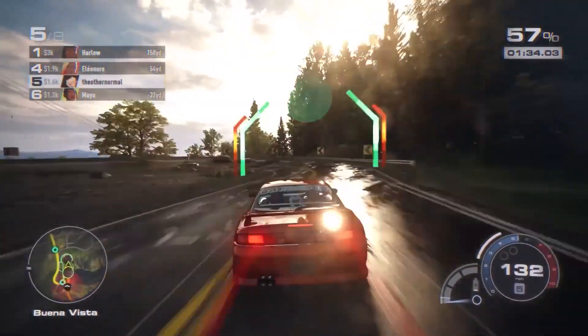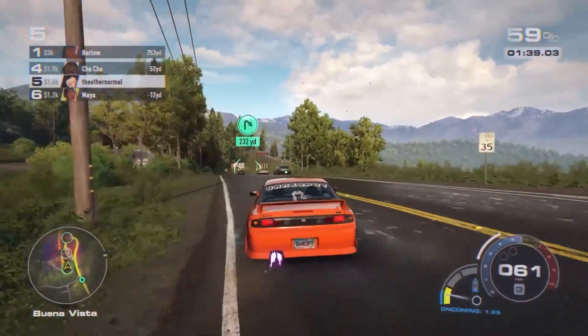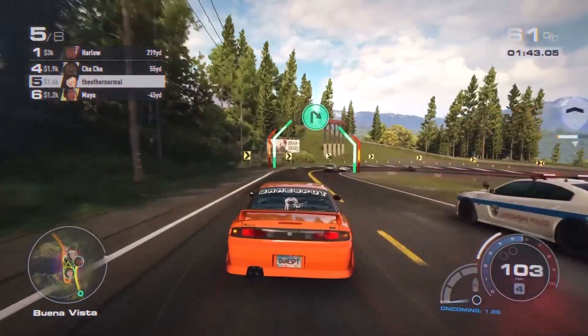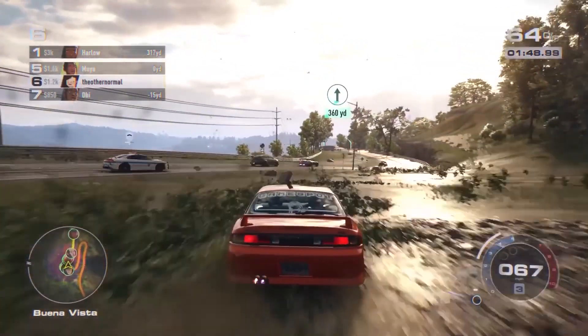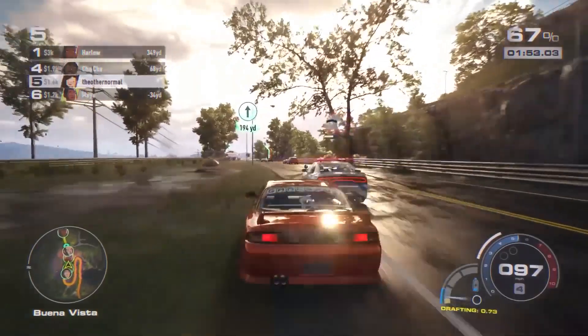Keep in mind this is the Ryzen 9 7950 X3D, but AMD mistakenly named it a Ryzen 7 CPU. So a 16-core, 32-thread CPU with that level of gaming capability is impressive, and it actually runs cooler than the non-X3D version — it really is a beast in itself, and AMD are bringing the heat.